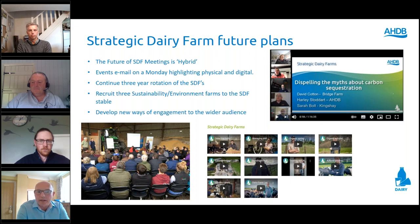Look out for the Monday email if you're registered, or use the 'keeping in touch' form to sign up and see upcoming physical and digital events. As Head of Dairy Development, I'm looking to bring on three farms specifically focusing on a more sustainable direction for dairy. We've had very successful digital audience numbers and will continue looking at different ways to help farmers learn from each other.